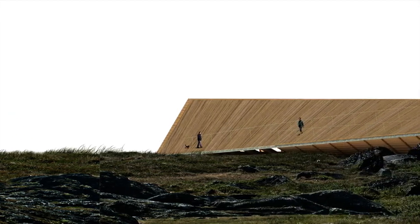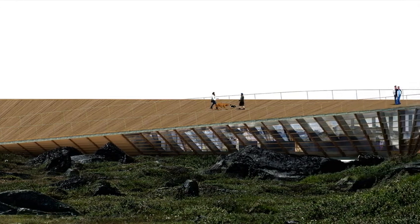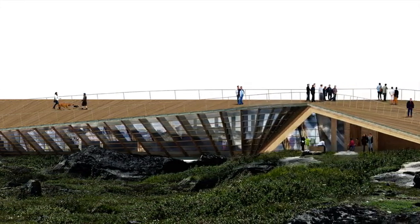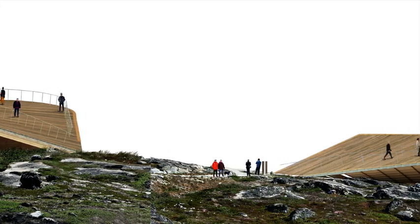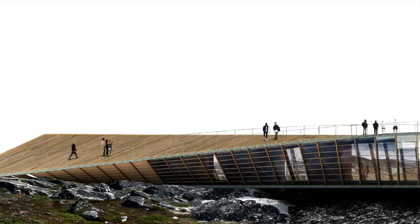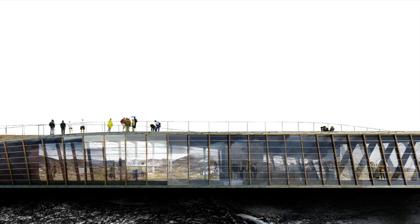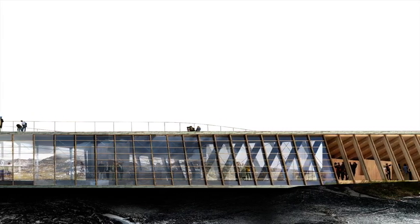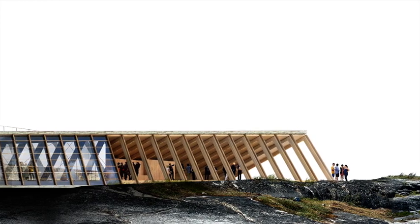Moving through the building, the geometry changes in section in a continuous flow. The frames rotate from a triangular opening at one end to a rectangular section at the midpoint and around to a triangle at the other end. The movement of the structure and form creates a constantly changing view that enhances the experience of the landscape and the color of the sky as it changes — from cold to warm, from blue to pink — depending on the direction of the view.